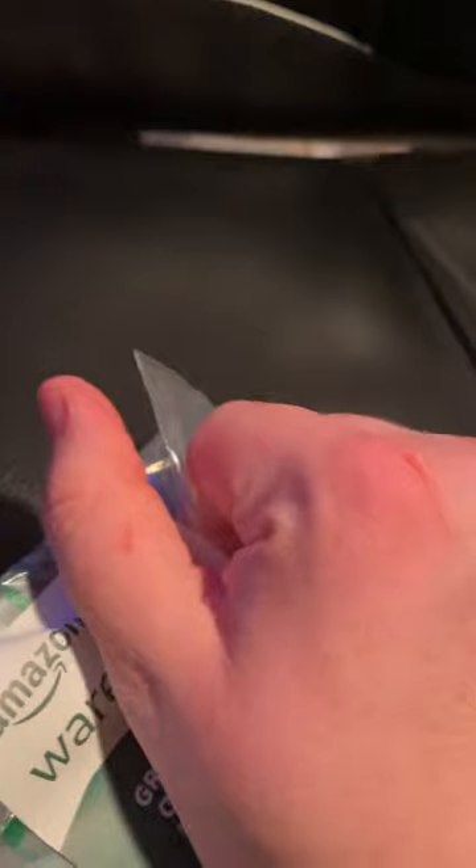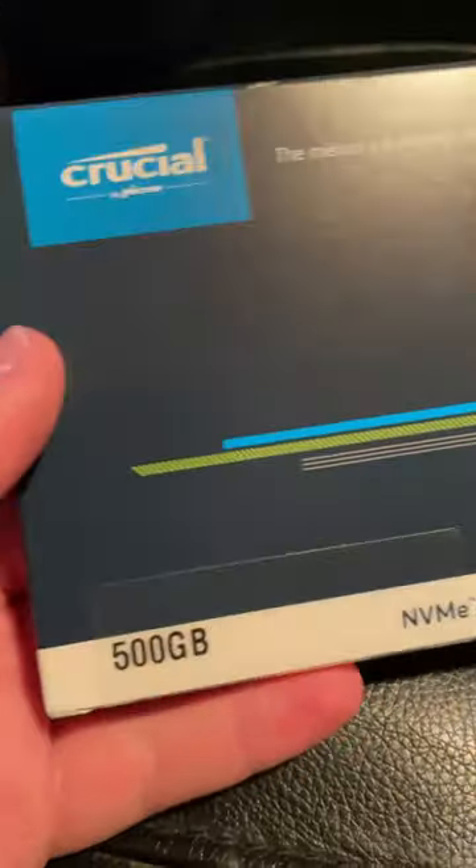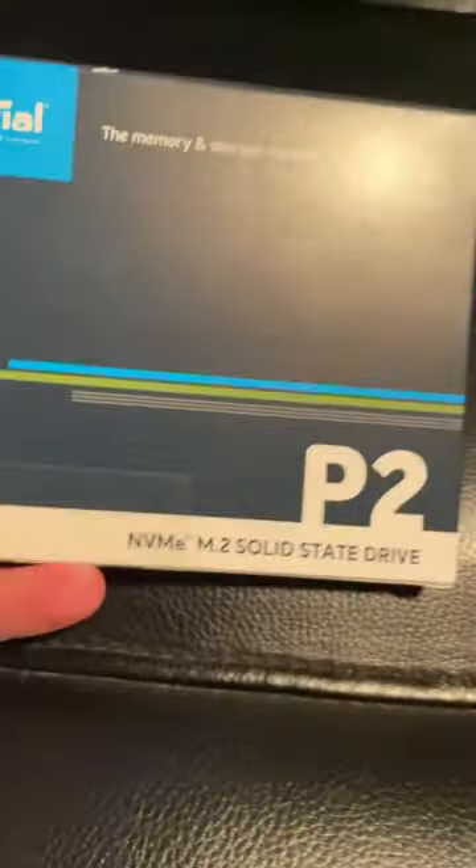This is Amazon Warehouse. You can buy a few different products from Amazon Warehouse — I just bought one that I happen to need. This is a Crucial NVMe SSD that I got from Amazon Warehouse.